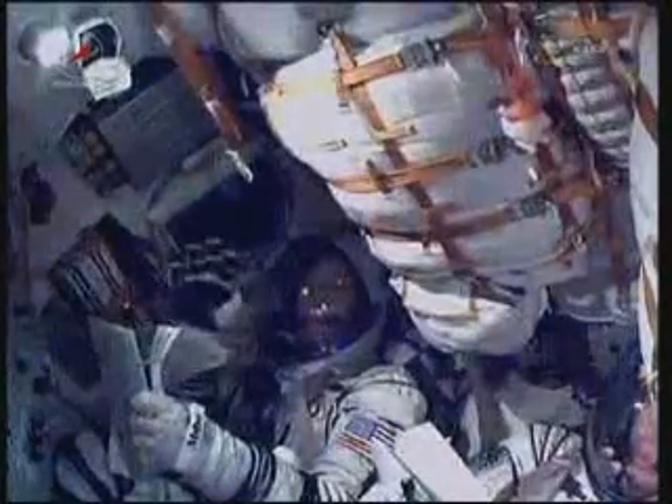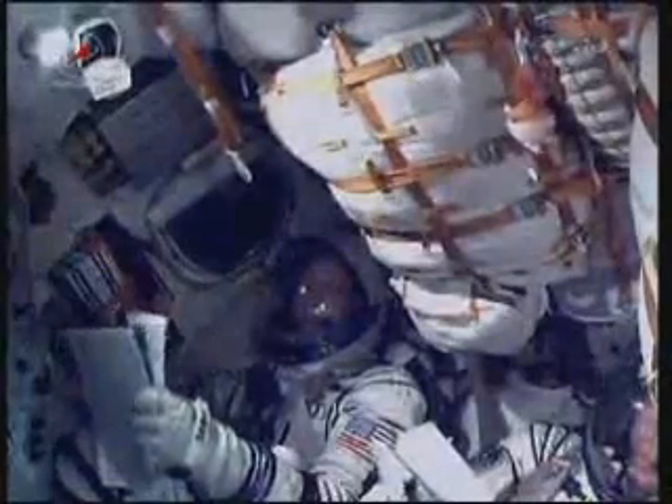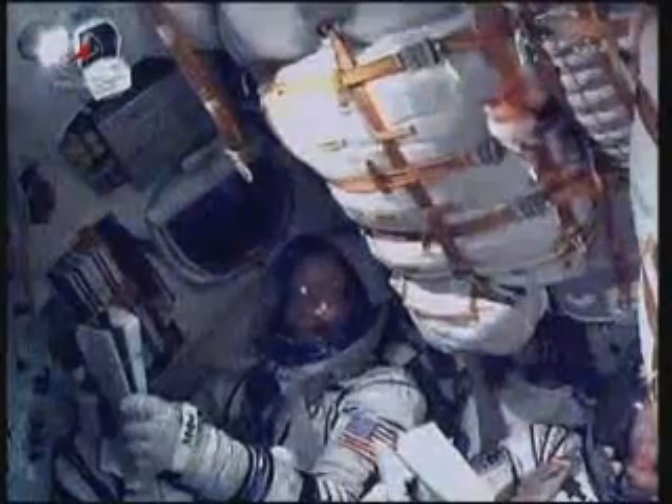There's a look at Mike Fossum waving to the camera as he rides the Soyuz vehicle into space. Again, headed for a rendezvous with the International Space Station on Thursday at 4:22 p.m. Central Time.